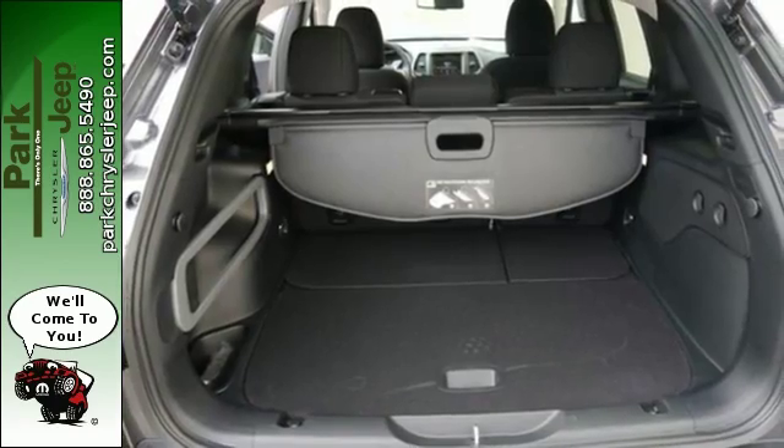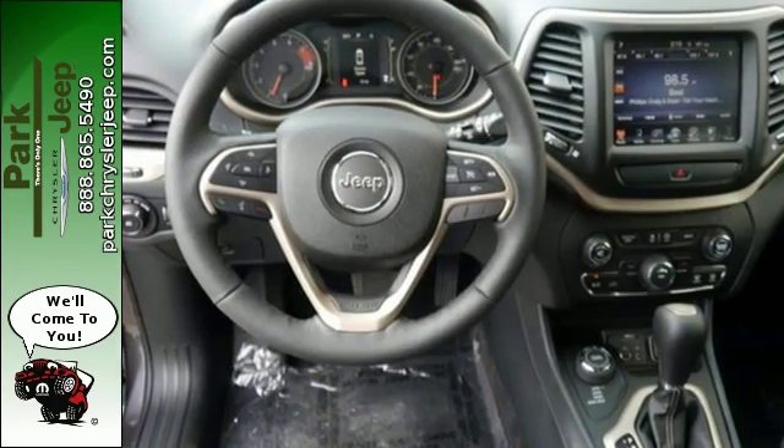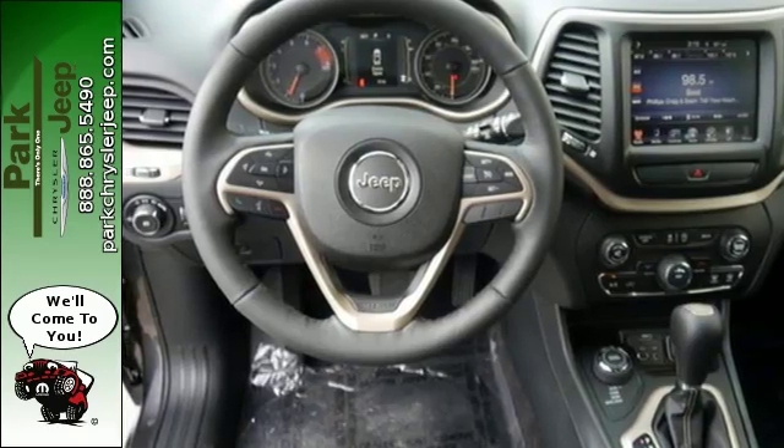Be part of the Jeep legend while creating your own. Take this Cherokee for a test drive. Discover Park Chrysler Jeep today.